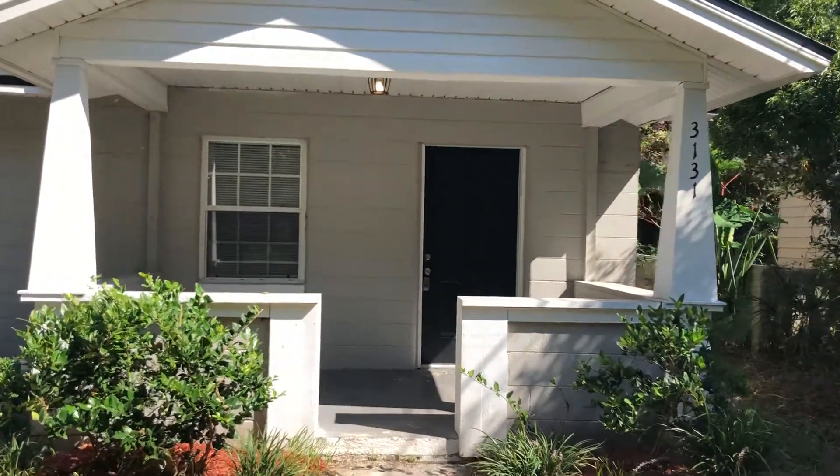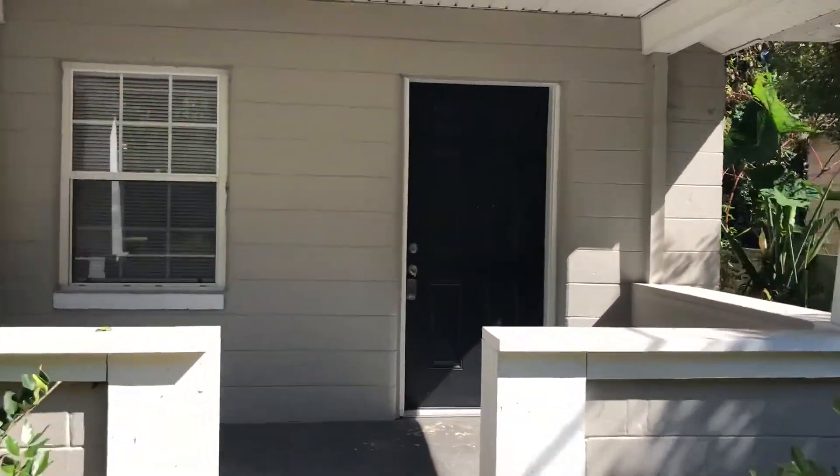Hi, this is Candace with JWB. We're here at 3131 Phyllis Street to do a final walk on a three-bedroom, one-bathroom property turn here in Jacksonville, Florida.